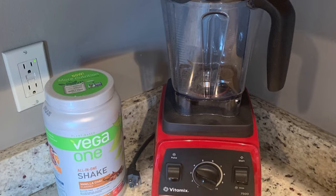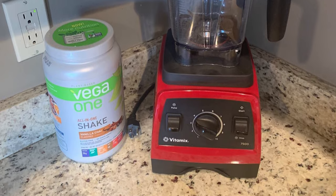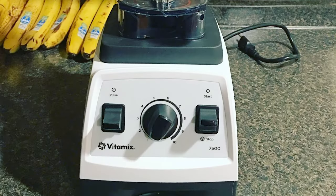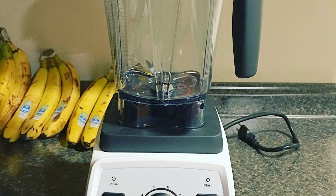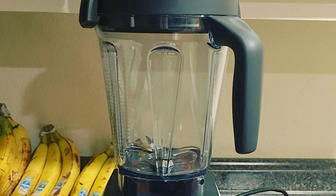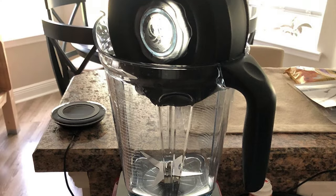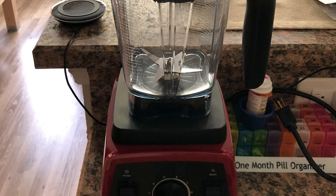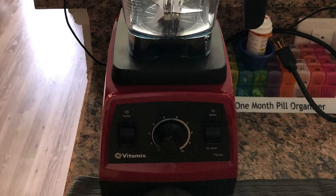The low-profile 64-ounce container is sufficient for blending soups, smoothies, and sauces in sizable batches. At 13 pounds, this blender is on the heavier side, but it's moderately priced and powerful. The black plastic body comes in a choice of red, black, or white accents, and the all-metal drive has a strong, cool-running 2.2-horsepower motor. There aren't any presets, but you have a pulse feature and 10 variable speeds. The four-tip blade assembly is made of hardened stainless steel.